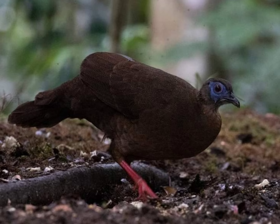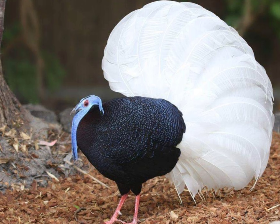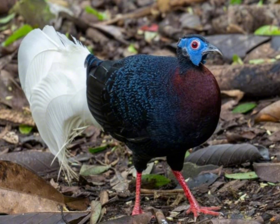Habitat: It is native to the forests of Borneo and is found in mountainous regions. Diet: Bulwer's pheasant primarily feeds on seeds, fruits, insects, and small invertebrates found on the forest floor.